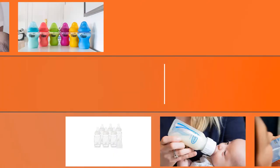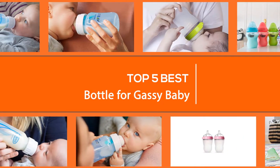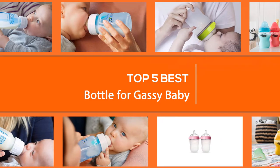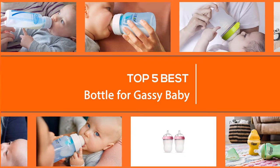Luckily, if your baby is bottle-fed, there are some products that claim they can help. Anti-colic bottles are a real thing and we're here to explain what they are and how they work. We'll share our favourite anti-colic bottles, just in case you need help determining which ones to try.